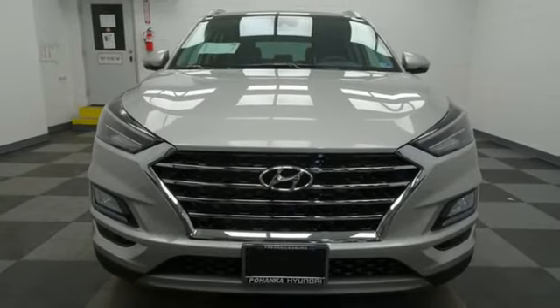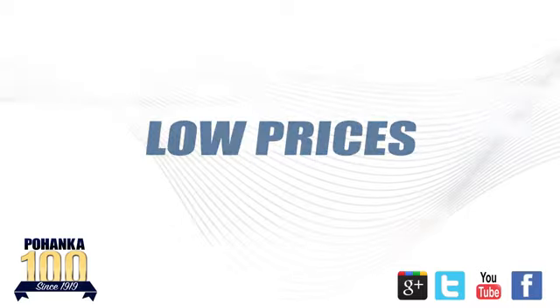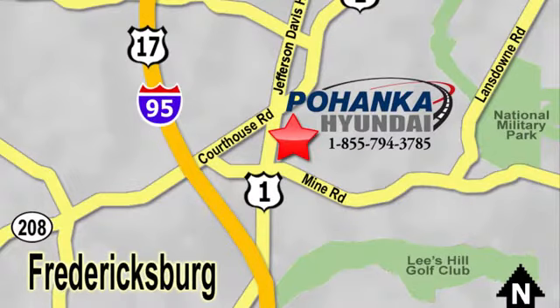The time is now. See it for yourself today. Great service, great selection, and low prices — that's why Pohenka Hyundai of Fredericksburg is a great place to buy a car. Visit today, located on Route 1 in Fredericksburg, Virginia.